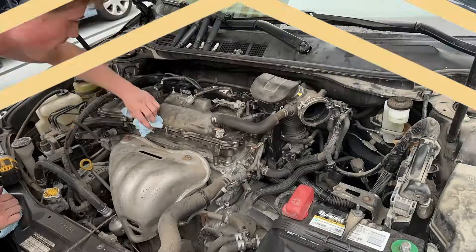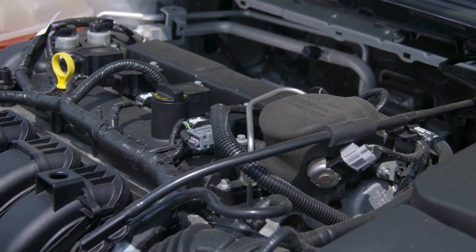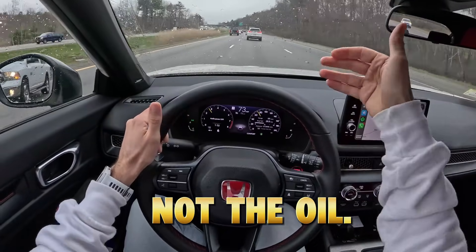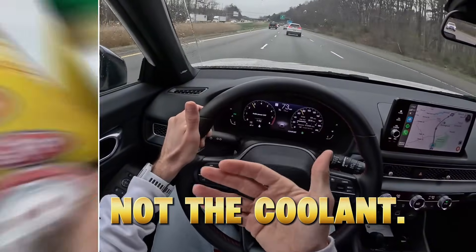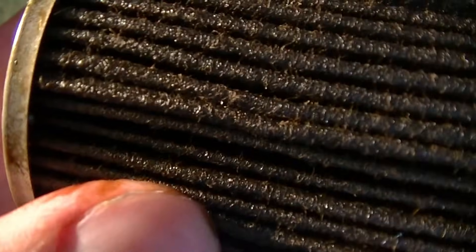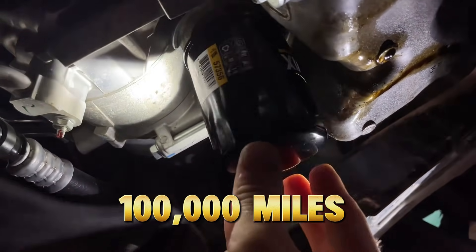What if I told you this exact scenario happens thousands of times every year, and the cause is something 95% of drivers never think about? Not the oil, not the fuel, not the coolant — but the oil filter. The one part most drivers ignore completely.